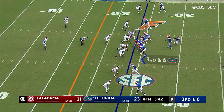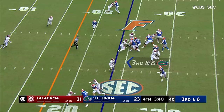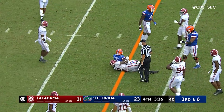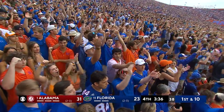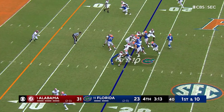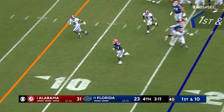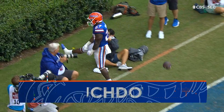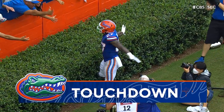Here's third and six. Pierce motions out of the backfield, Jones throws it quickly down the field — he's got the receiver, a catch for Zipperer, that's a first down to the Alabama 17 yard line. Copeland wide to the right, the snap to Jones, hands it off to Pierce, bouncing left — 15, 10, 5, touchdown! Pierce to paydirt. It's 31 to 29, it's 31 to 29.